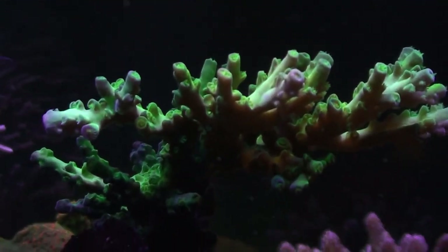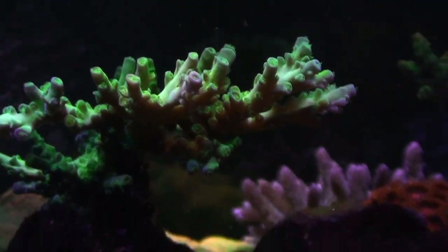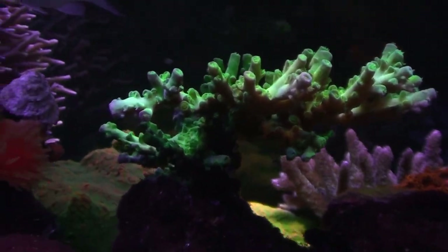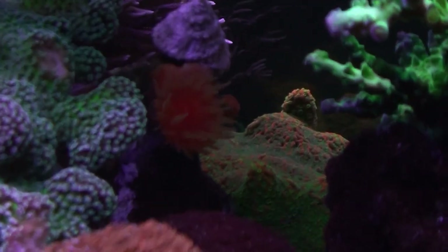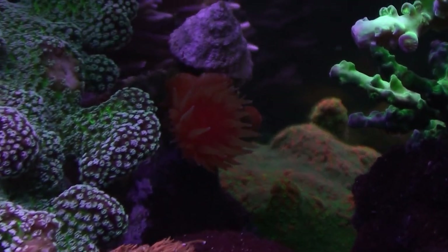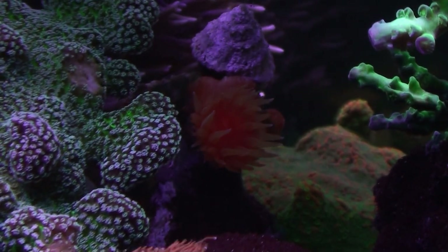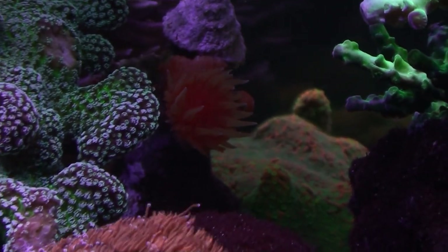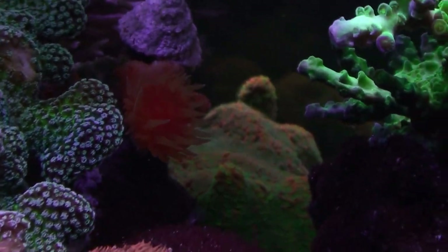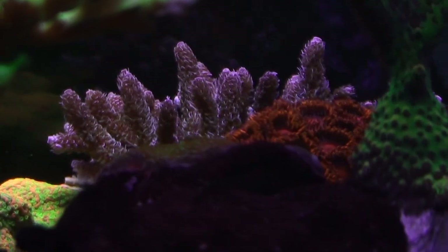I got this as a frag from somebody — it's a pretty green with blue tips, though the white balance is unfortunately showing it as all green right now. Behind it is a dendro that was gorgeous, but my cleaner shrimp found it and destroyed it one night, so I moved it up here — and that's one of the babies growing out now. Behind that is the sunset montipora.